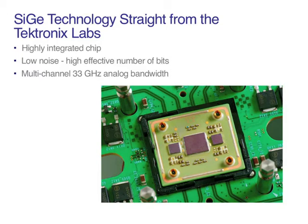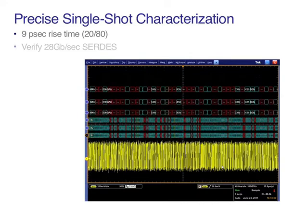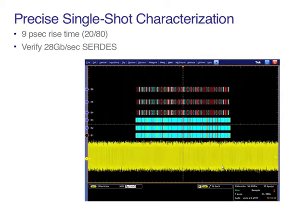This technology innovation provides the DPO 70000D with fast multi-channel 33 gigahertz performance at a high signal-to-noise ratio, ideal for accurate signal integrity measurements. With the 70000D, you can precisely characterize single-shot performance of very fast rising edges with an instrument rise time of just nine picoseconds.